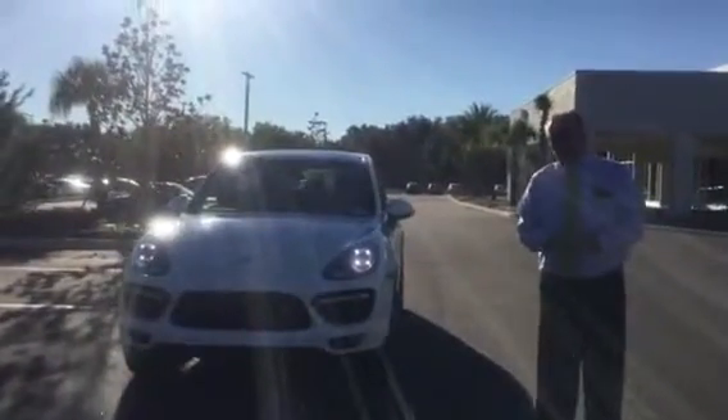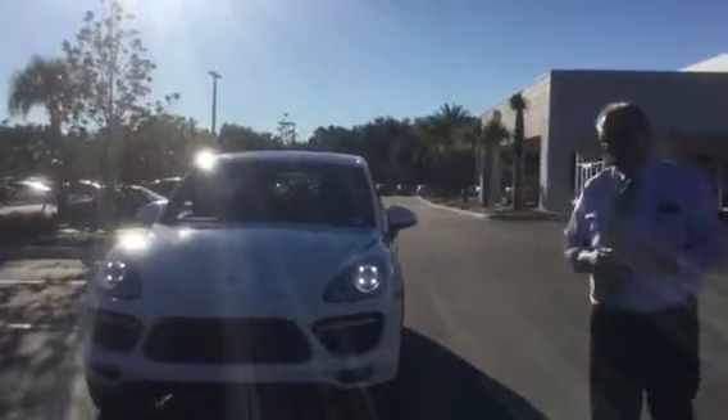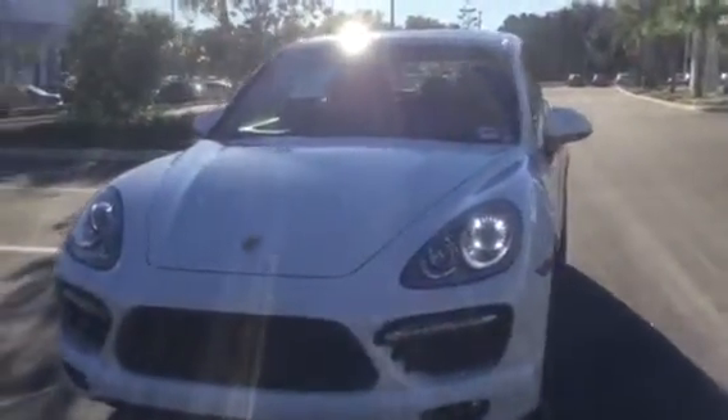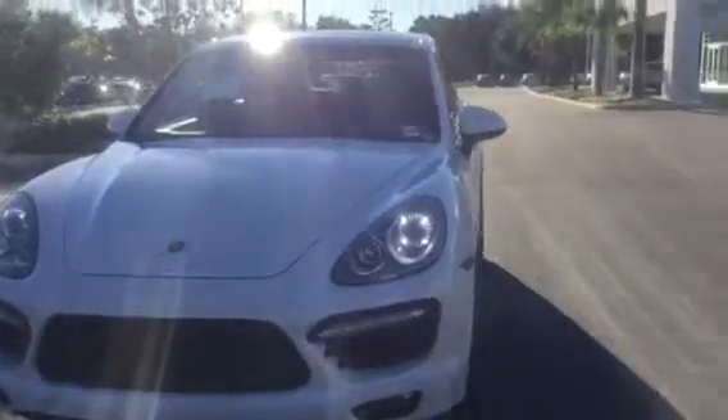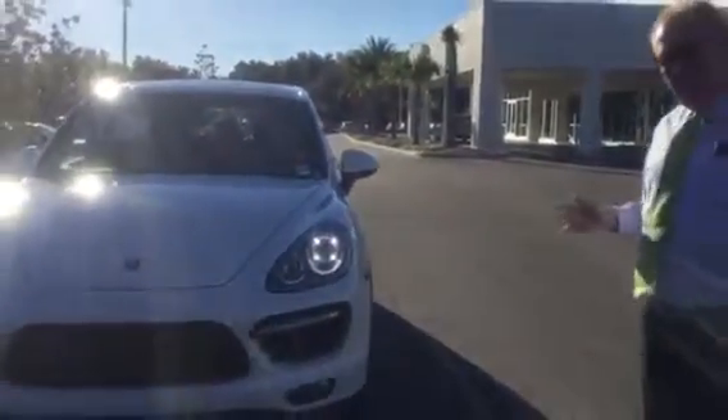Good morning, this is Scott French with Porsche of Ocala. I've received your interest on the '14 Cayenne Turbo, so I just want to do a quick walk-around for you. It is a very well-equipped car. I'm going to send you the build sheet and everything, as well as the Carfax. The car was purchased new here in July of 2014, so you've got plenty of warranty left with the CPO warranty.